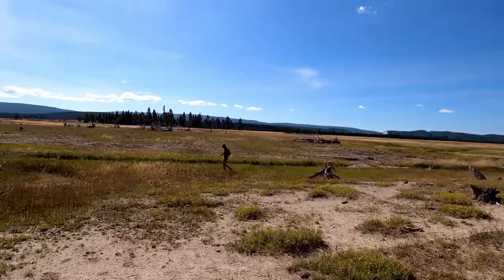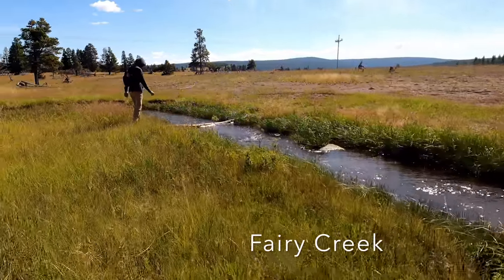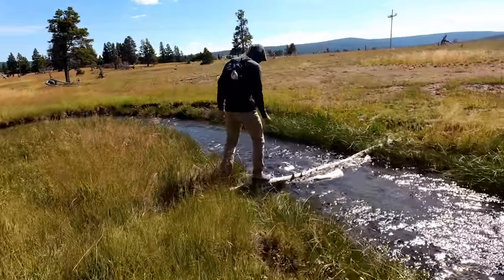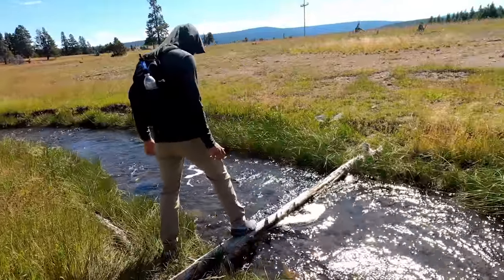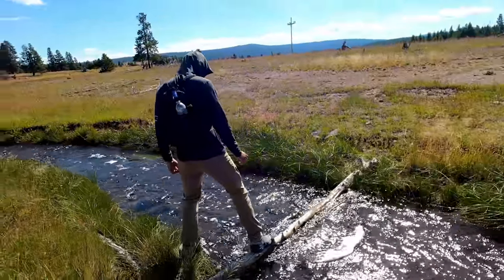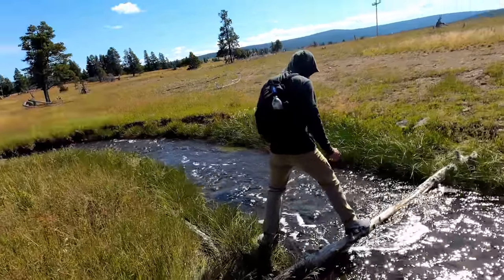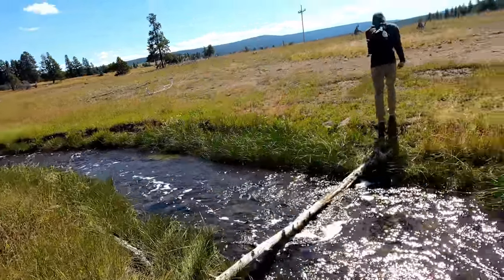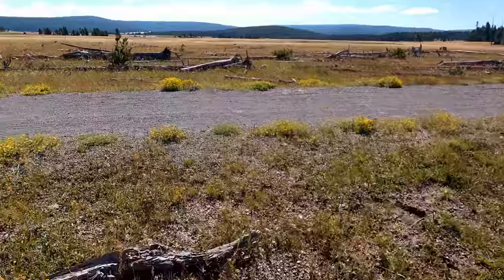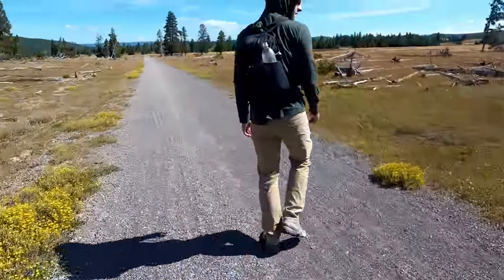Found it. There's a log across, but you still have to find a way across the creek — you still might get your feet wet. We have picked up the old road again. It's a short walk back to the car.